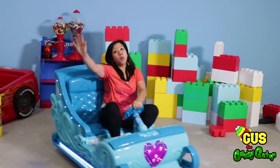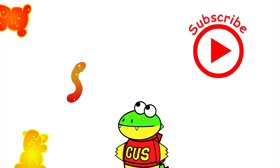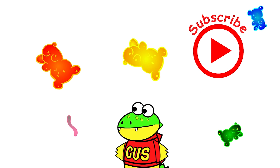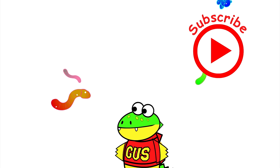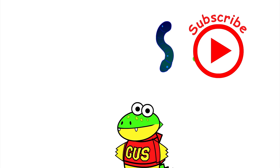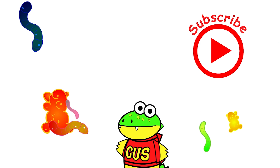Bye! If you had fun today, click my other videos to see me and my yummy gummies! Click the red button to subscribe to watch more of my videos and my yummy gummy adventures! Bye!